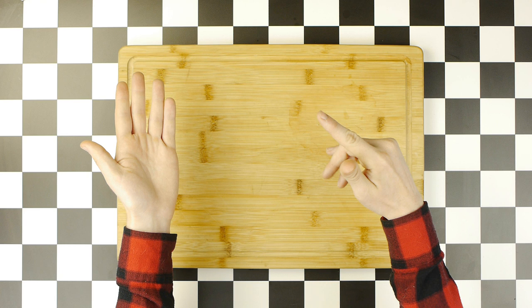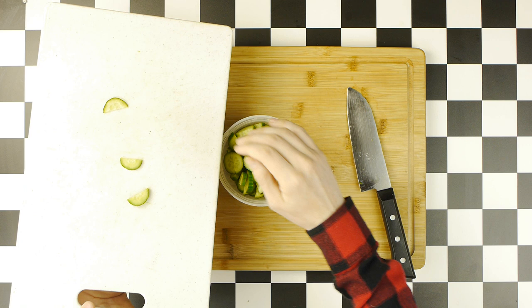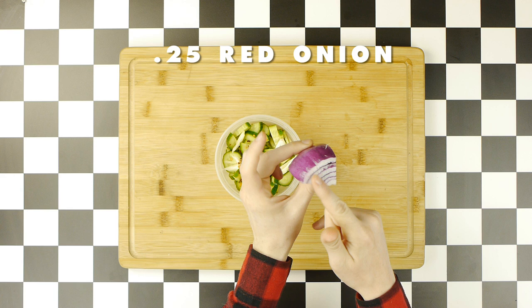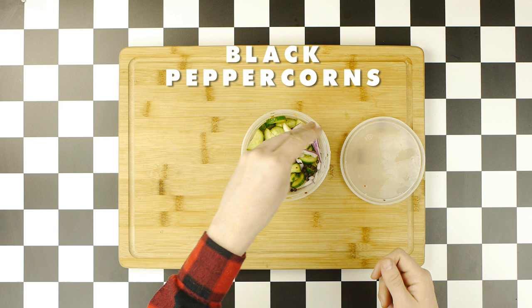Our quickle starts with three Persian cucumbers, which we will cut into half moons and toss into a plastic container, to which we'll add two to three cloves of garlic, which we'll simply crush with our palm before adding to the container. Then we're going to add some crushed red pepper, followed by a quarter of a red onion cut into slices, in addition to some white vinegar, as well as some black peppercorns, as well as a couple teaspoons of salt.